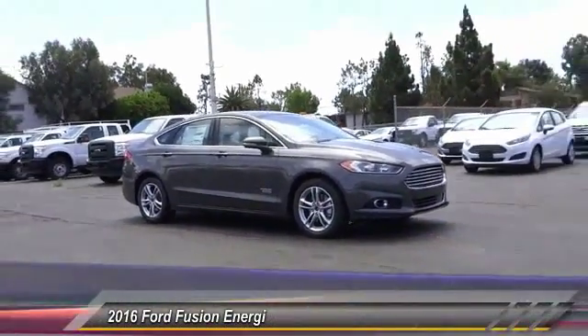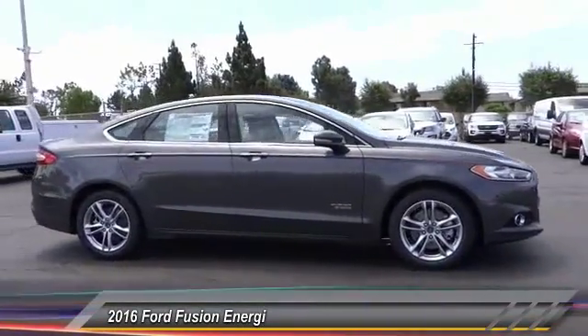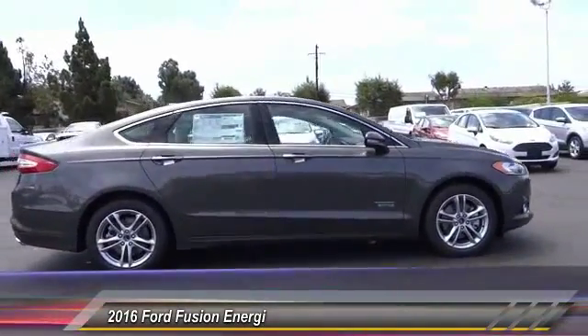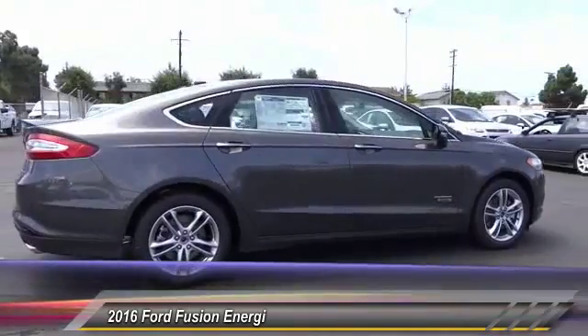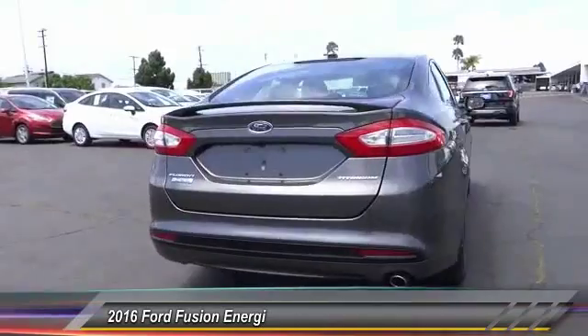2016 Fusion. You can have both impressive power and great economy in a Fusion, and it is priced below $45,000. This vehicle has less than 100 miles. Here are some of this vehicle's great options: power passenger seat,